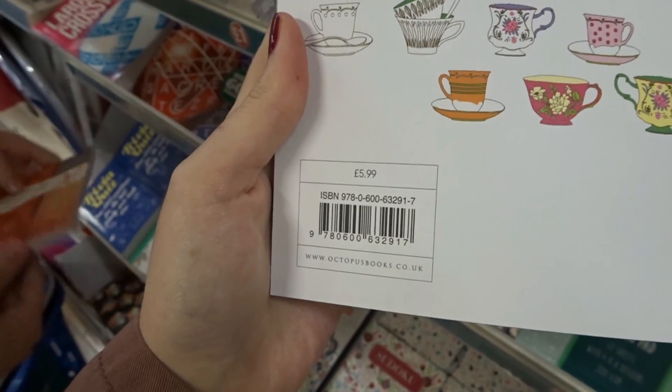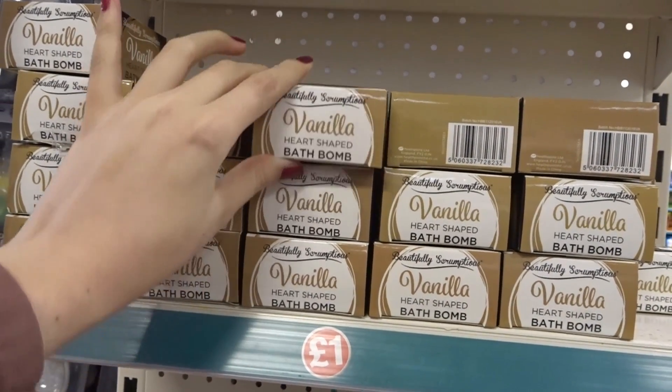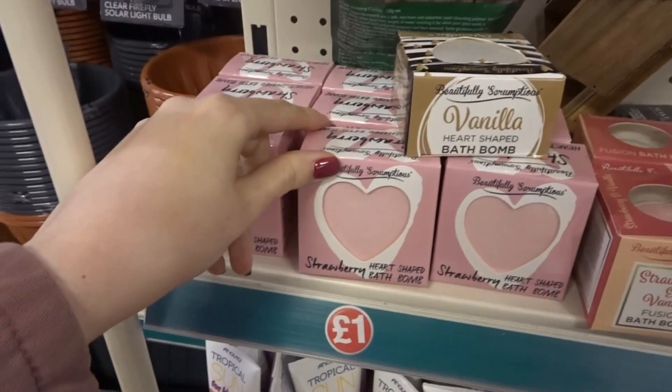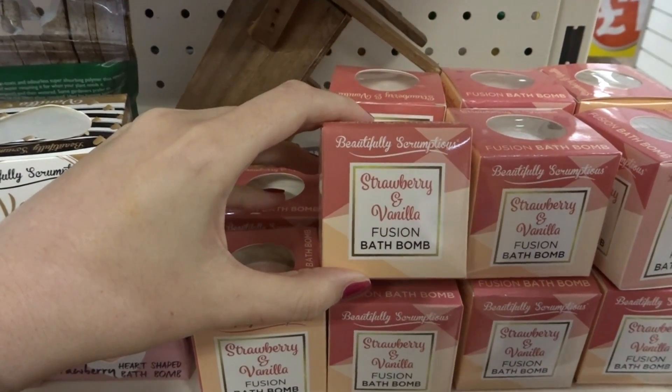Retail $5.99. They have a few bath bombs — a vanilla heart-shaped bath bomb, a strawberry heart-shaped bath bomb, and a round bath bomb which is strawberry and vanilla.